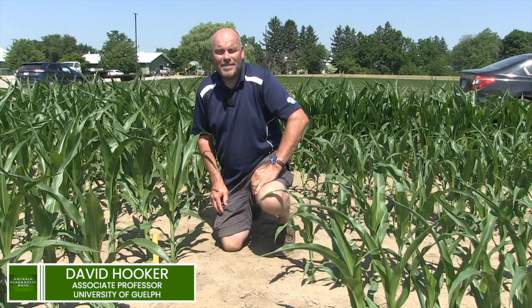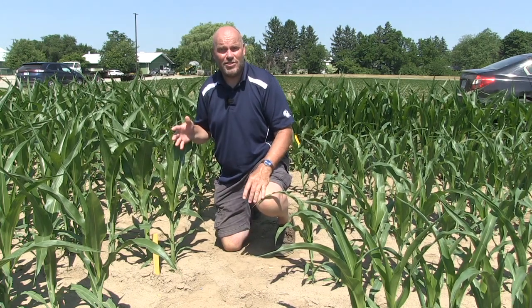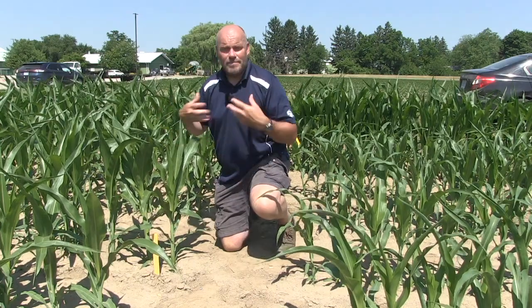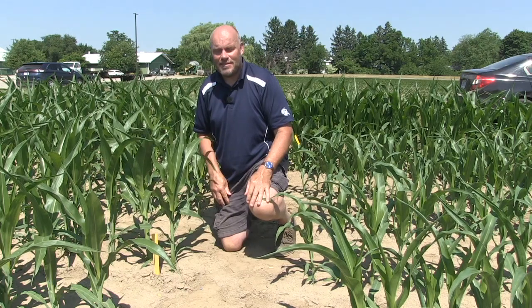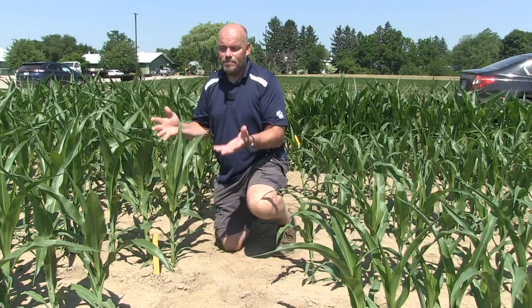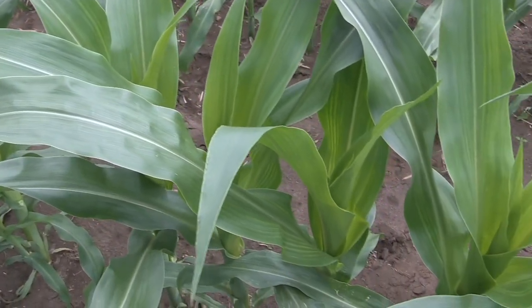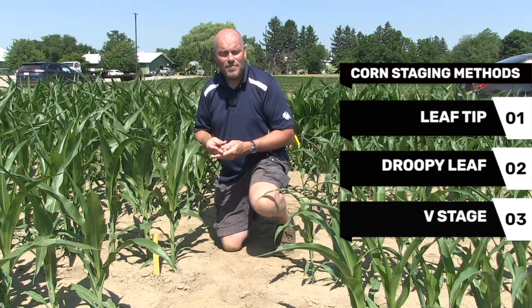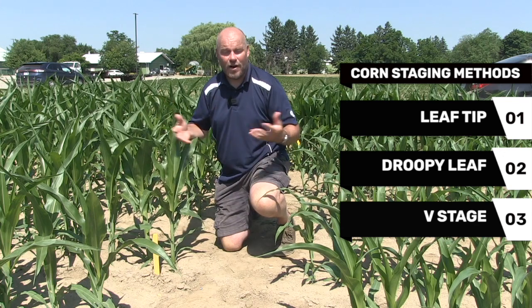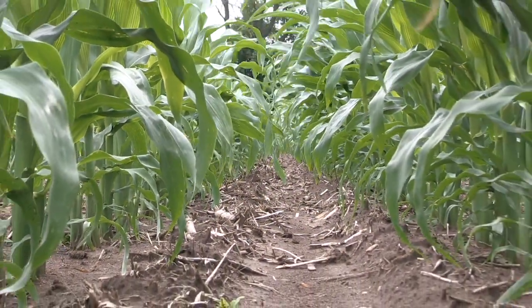My name is Dave Hooker, cropping systems agronomist at the University of Guelph Ridgetown campus. Today we're talking about corn developmental staging. Crop stage is incredibly important to time management correctly — just like a doctor asks your age before treatment, management decisions depend on crop developmental stage. There are three developmental staging methods in corn: the leaf tip method, the droopy leaf method, and the V stage or collar method. All three are in the literature, so it's important to know the differences.